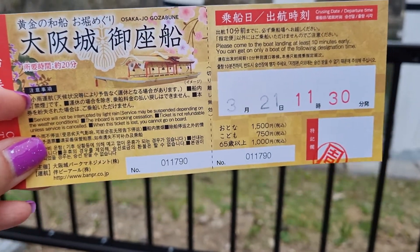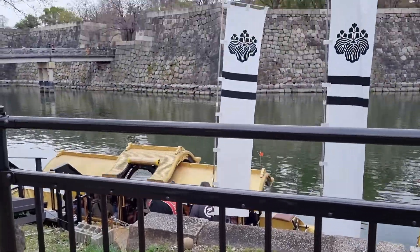To learn more about saving money on an Osaka trip with the Osaka Amazing Pass, check out my last video on the end screen.